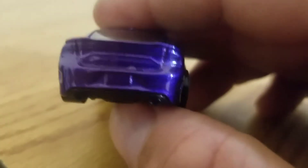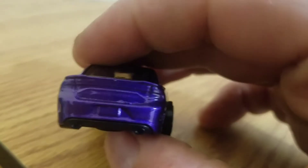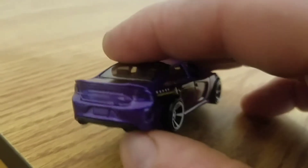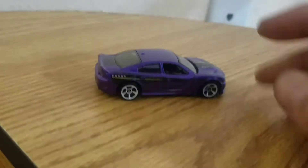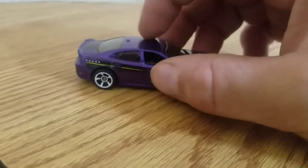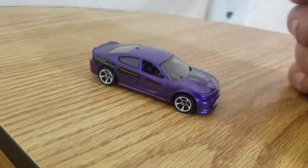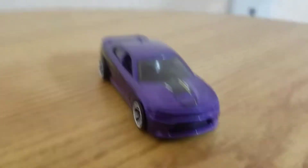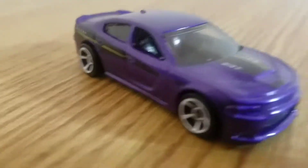It would probably look good if they painted the tail lights black — that might look good with all these color combinations. But nevertheless, you can still see a lot of pretty good details. The antenna is there, of course. They didn't put mirrors on it, but not all Hot Wheels have mirrors. Still a pretty nice looking color.